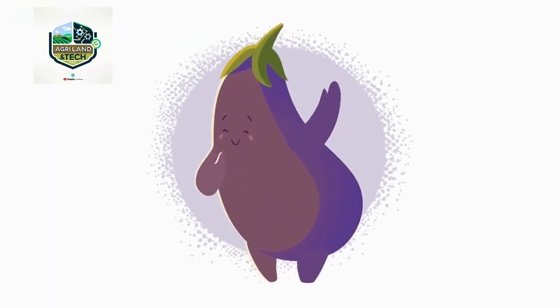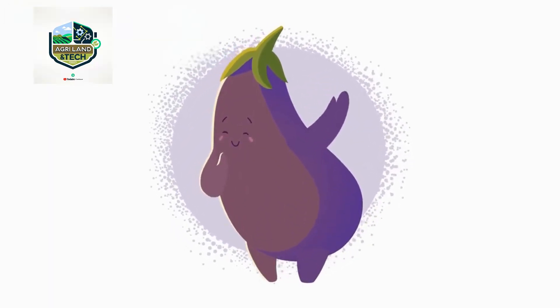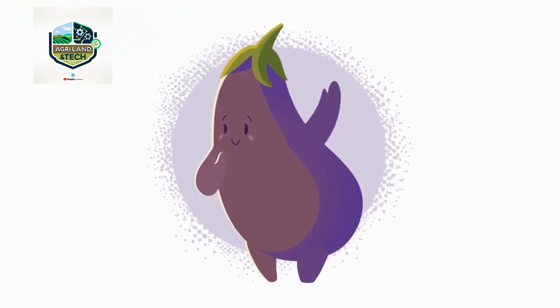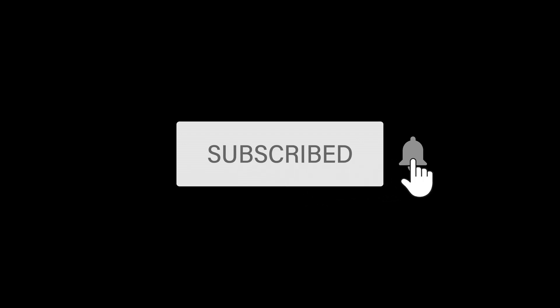If you found this video informative, don't forget to like, share, and subscribe for more amazing agricultural content. Subscribe to the channel and hit the notification bell icon, and write your suggestions in the comment box. Stay tuned for more amazing content.